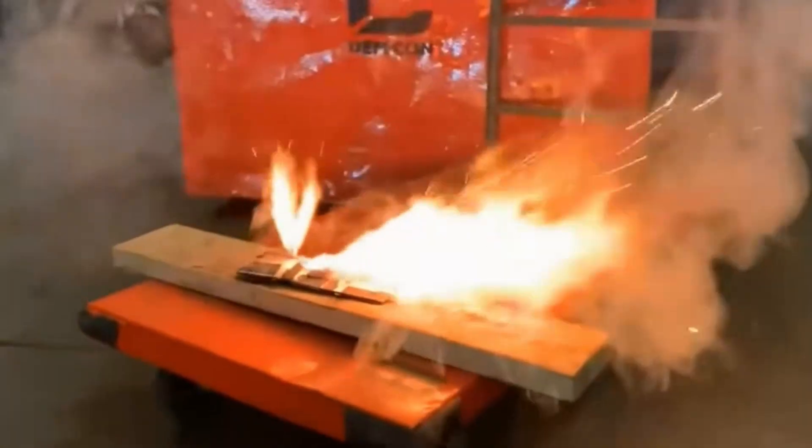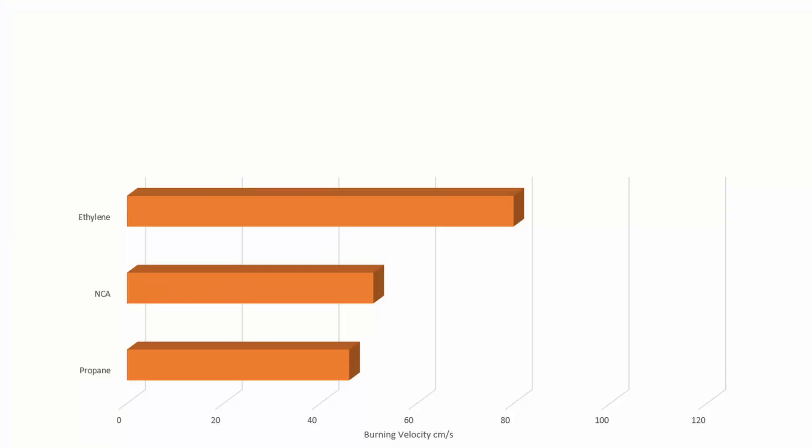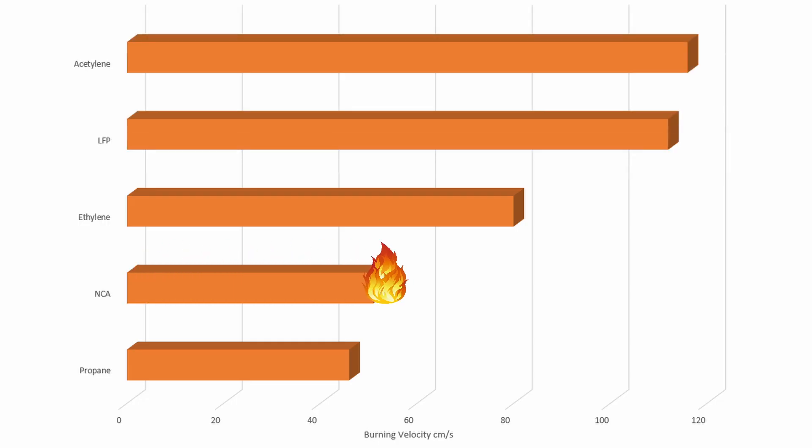Another stat you can look at is burning velocity. NCA — that type of battery chemistry — actually burns at 51 centimeters per second. On the other hand, LFP, lithium-iron phosphate, burns much more energetically. It actually burns 120 percent faster than older battery chemistries, at 112 centimeters per second.